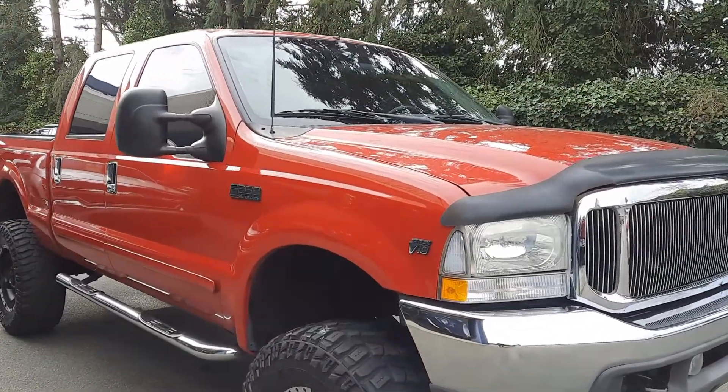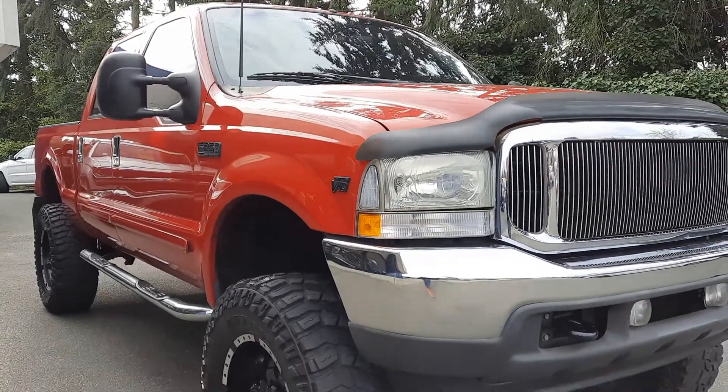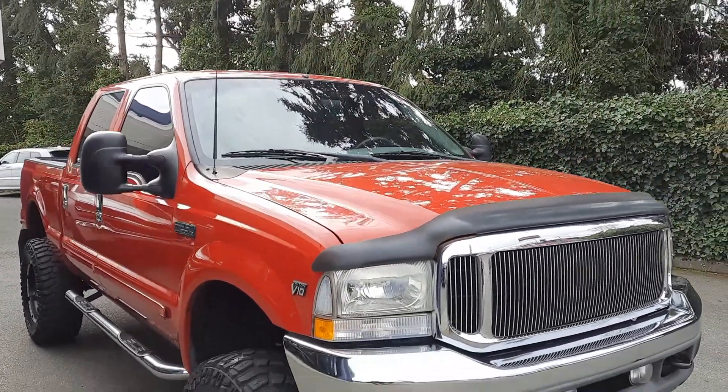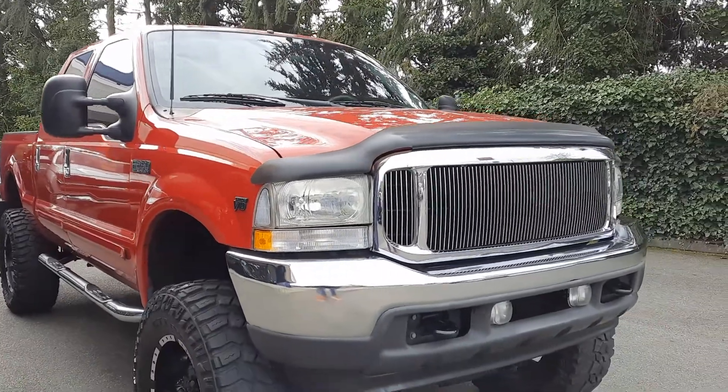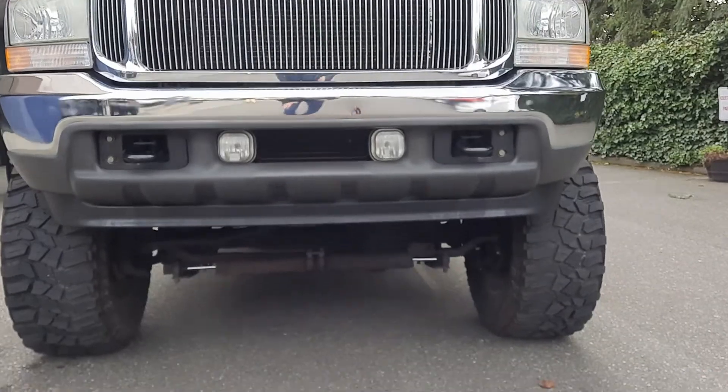Just like in all my videos, we're going to do the outside, we'll do the inside condition and features. I'll turn it over, let you see the dash, all the lights, let you hear it run. But first we're just going to get outside condition, whatever features there may be, then we'll get to the inside here in just a moment.